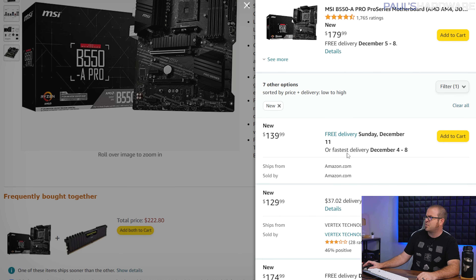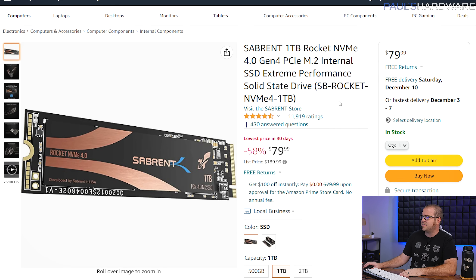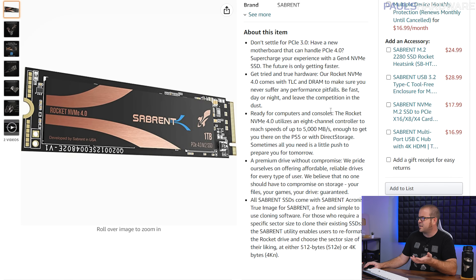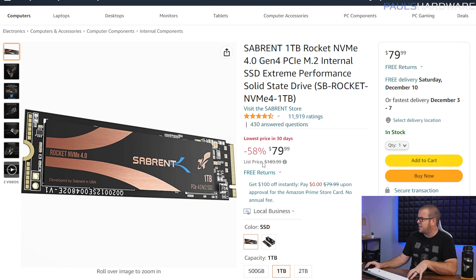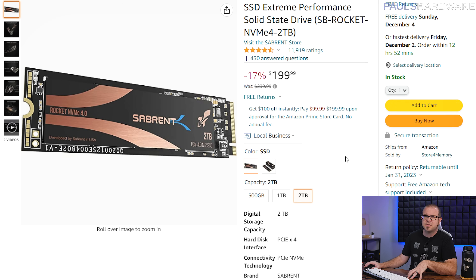The fifth most popular item ordered is the Sabrent 1TB NVMe SSD, available for $80. This is almost the best price on a 1TB NVMe SSD — you can get them for around $70 or even a little below that. But the selling point here is that it's a Gen 4 SSD with read speeds in the 5GB/s range — a very well-reviewed drive that is significantly marked down. The 2TB version is $200, which is not as good of a deal.